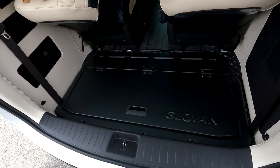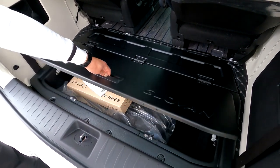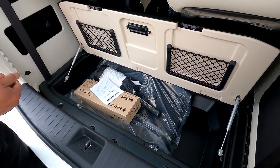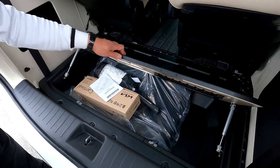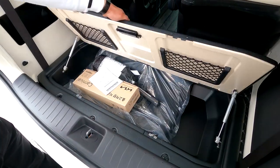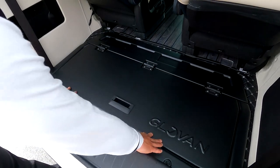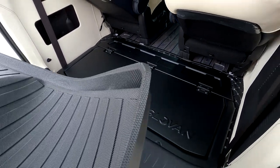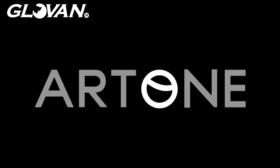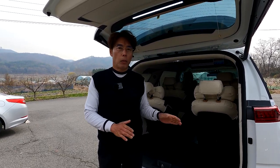3D 매트는 짐을 싣거나 김치 등이 흘릴 경우 시트 쪽으로 스며드는 것을 방지합니다. 매트를 걷어내면 글로벤 수납함이 나옵니다. 4열 싱킹 시트를 제거하고 볼트 6개만 풀면 바로 장착되는데, 가볍지만 실제로 아주 튼튼합니다. 세차용품 등을 수납할 수 있고, 금형 제품이라 예쁘고 견고합니다. 3D 매트를 다시 올려주면 사용에 불편함이 없습니다.